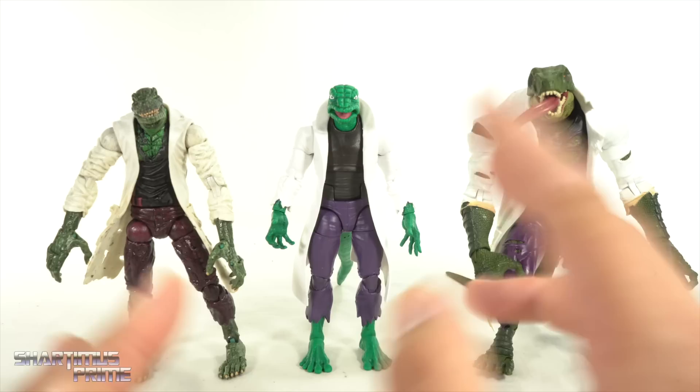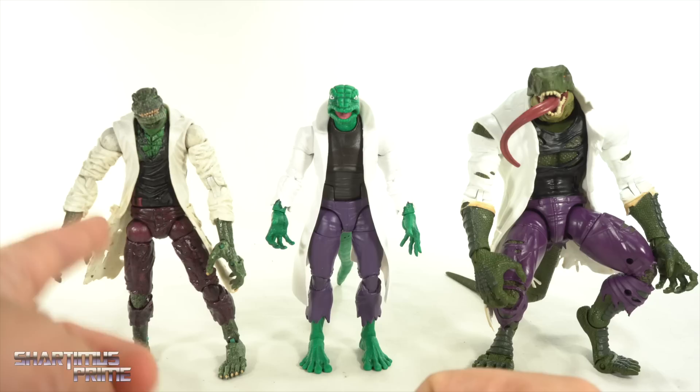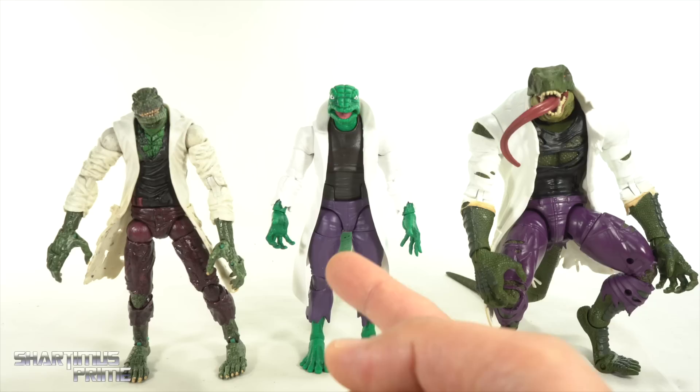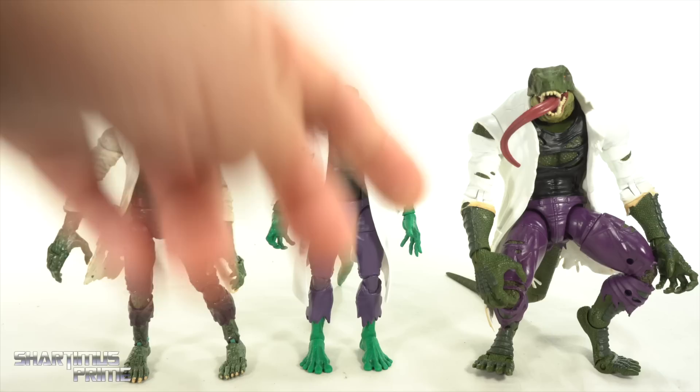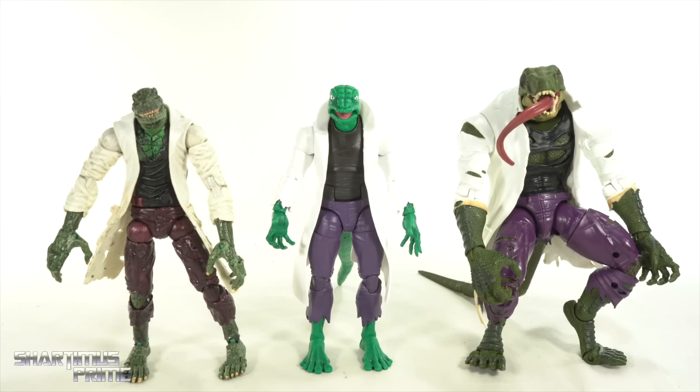You're going to have an extremely accurate Ditko Lizard, which is awesome — having an accurate Ditko anything is great to have in the collection. You can't go wrong with this figure. The larger one is going to disappoint you with that tail, and the other one is going to disappoint you with the ab articulation, its fragility, and the fact that you can't make his head look up. Even though this one doesn't have the claws — I wish I could pop the claws off the other and give them to him — I still think this is the number one Lizard figure to get.